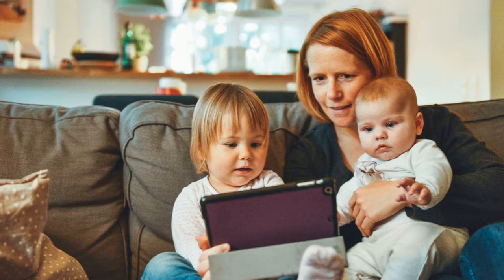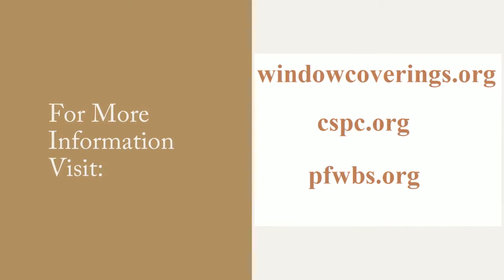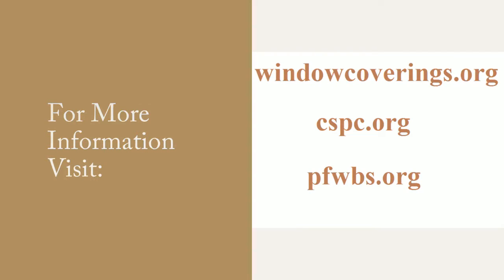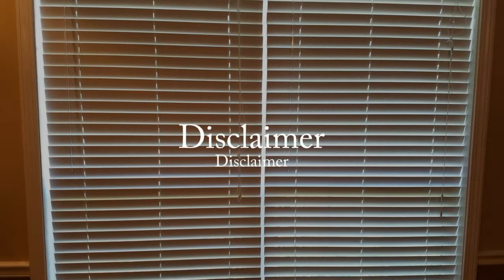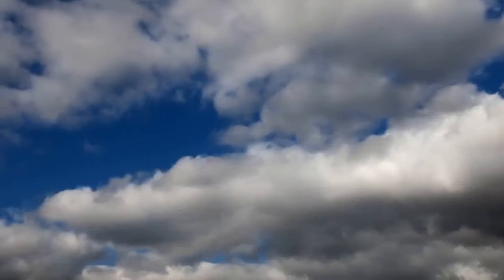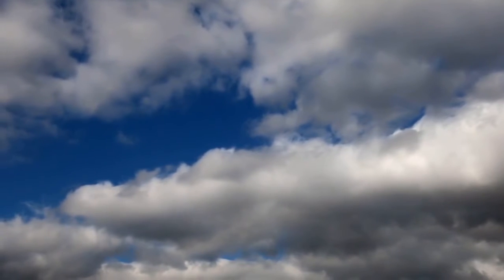Protect the children in your home by raising awareness of blind and curtain cord safety. This information is general in nature and may not be relevant to your specific circumstances. This video has made every attempt to provide current and accurate information. Viewers should be aware of their specific circumstances and do research accordingly.